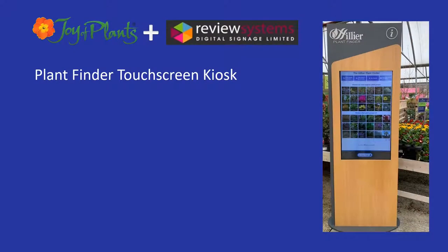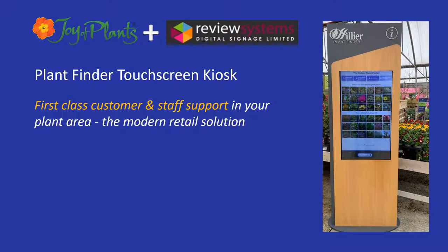We've been working with leading garden centres and plant retailers since 2011, supplying plant information services to help them sell more plants. In this video, I'm going to tell you about our Plant Finder Touchscreen Kiosk. For plant retailers who want to provide first-class customer and staff support in their plant areas, it provides the modern retail solution.